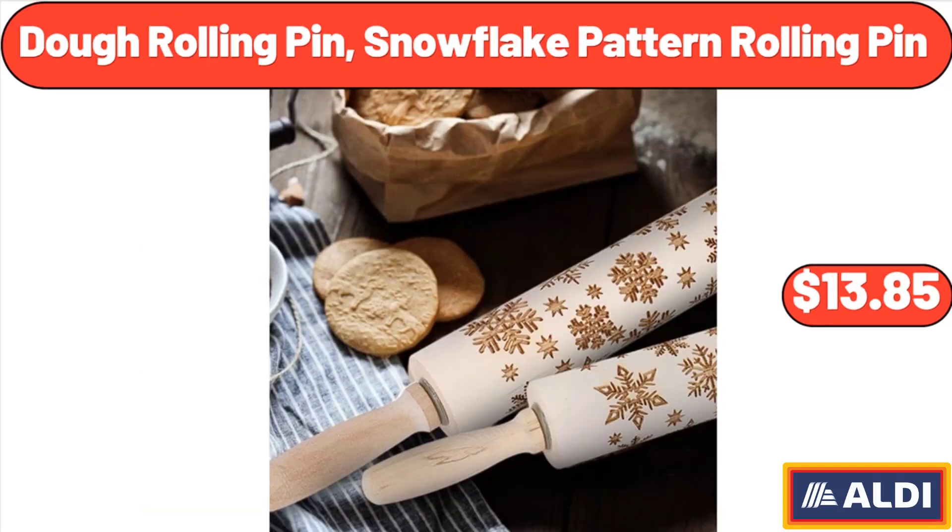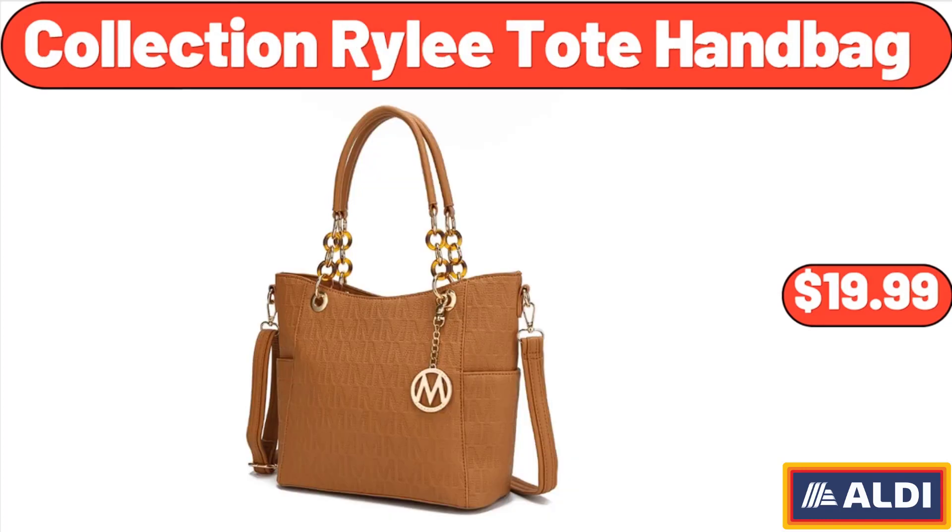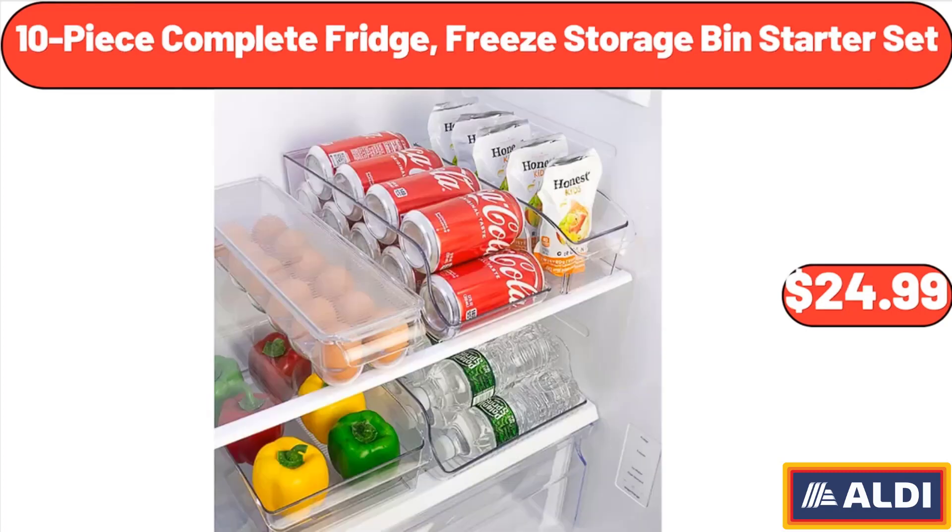Dough rolling pin, snowflake pattern rolling pin, $13.85. Collection Riley tote handbag, $19.99. 10-piece complete fridge storage bin starter set, $24.99.